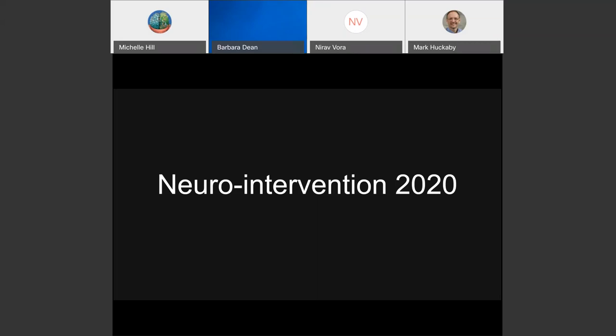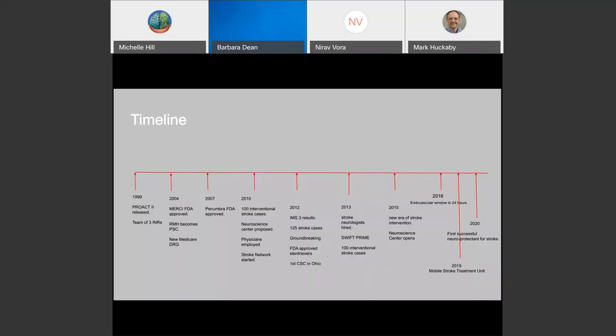As we are at the midpoint of 2020, and have some idea of what direction we're headed into the next few years with cerebrovascular disease and neuro intervention — just to begin, a perspective of what our stroke timeline is at Riverside.